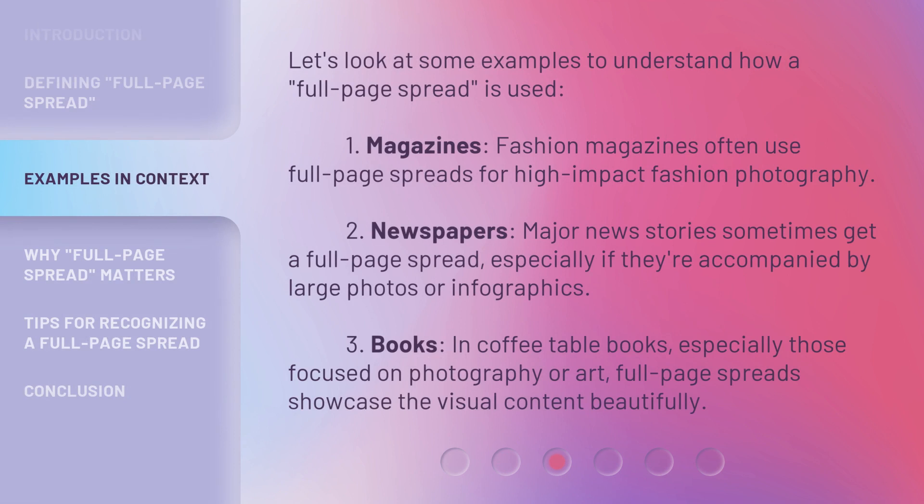Let's look at some examples to understand how a full-page spread is used. First, magazines: fashion magazines often use full-page spreads for high-impact fashion photography. Second, newspapers: major news stories sometimes get a full-page spread, especially if they're accompanied by large photos or infographics. Third, books: in coffee table books, especially those focused on photography or art, full-page spreads showcase the visual content beautifully.